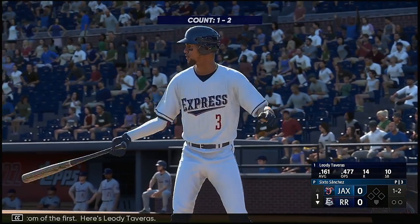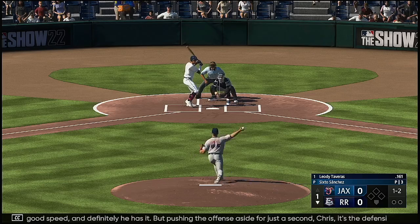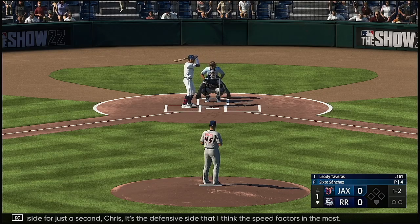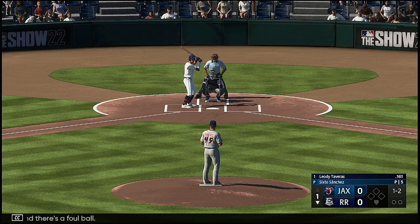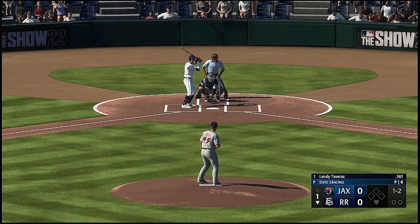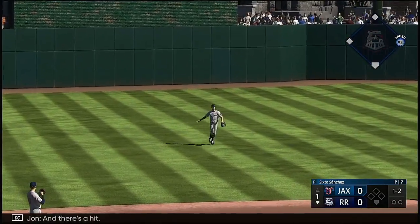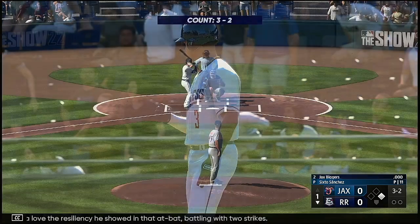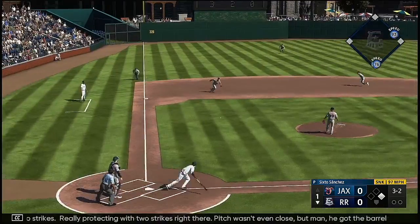Bottom of the first. Here's Leody Tavares. We talk about guys with good speed — and he definitely has it. But pushing the offense aside, Chris, it's the defensive side where I think speed factors in the most. One and two now, and there's a foul ball. Line to left, and there's a hit — the leadoff man aboard. Got to love the resiliency he's shown in that at bat, battling with two strikes. He got the barrel to it somehow. Nice job of bat.